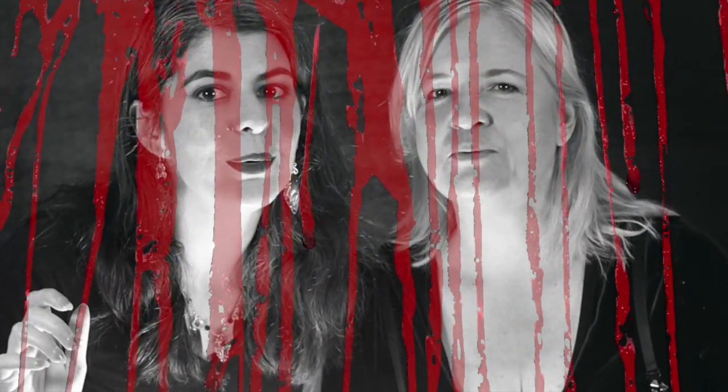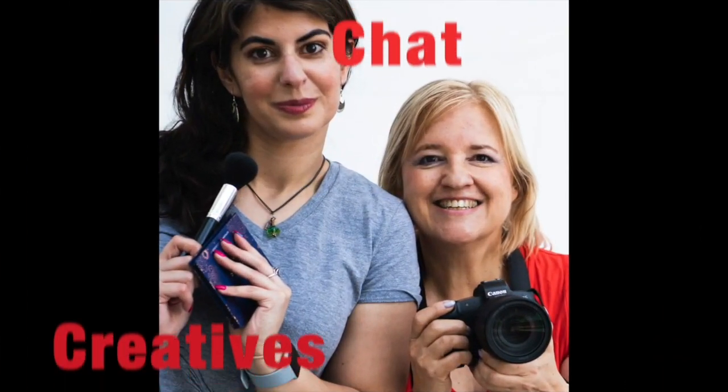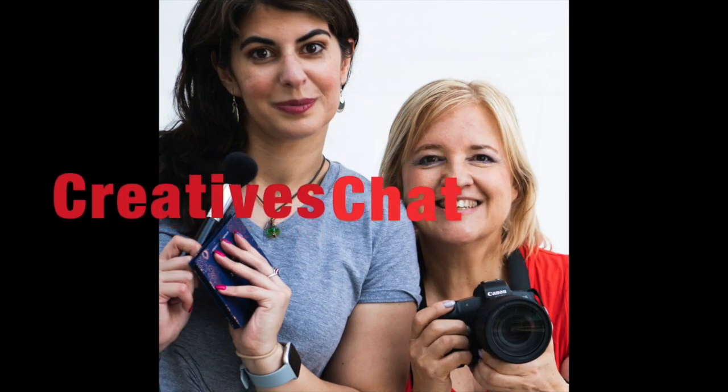Welcome to Creative Chats Halloween Edition. It's not Halloween yet. It's Halloween. It's basically Halloween — it's the season. For me, I put up my decorations September 1st. I started planning in November of 2018. It's Halloween.